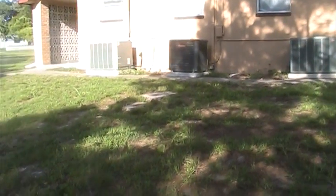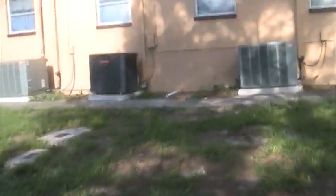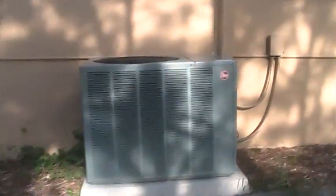Here are three Goodman and Rheem heat pumps at the house across the street from our Florida house. There's our Florida house over there. They're all running on a hot and humid morning. We'll start right here with this first unit.